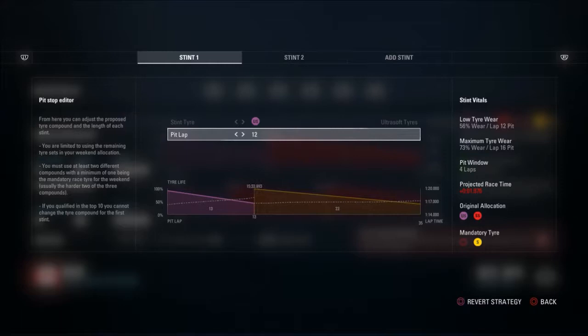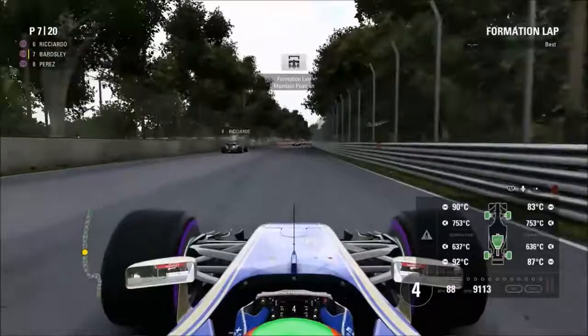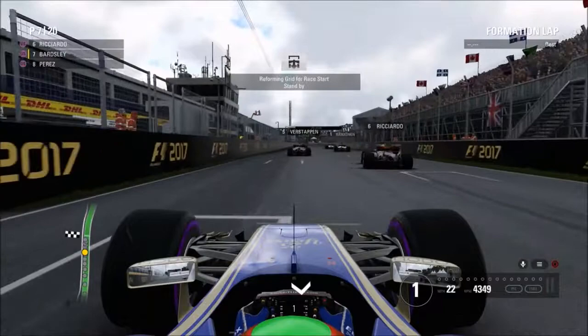Into the formation lap now — objective for the race is to try and hold this position. We've got two very fast Mercedes-powered cars just behind us, and considering how bad our starts have been throughout the season, I'm expecting to lose a couple of positions. We'll just have to wait and see — you never know, maybe they run into problems later on. Let's get into the race.